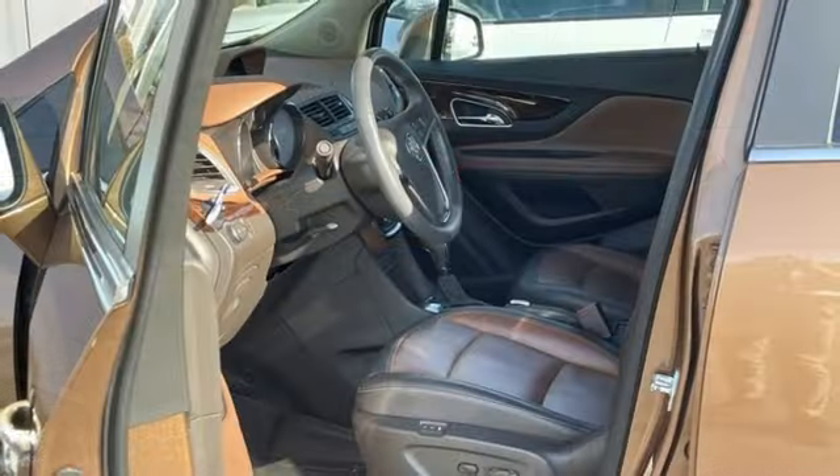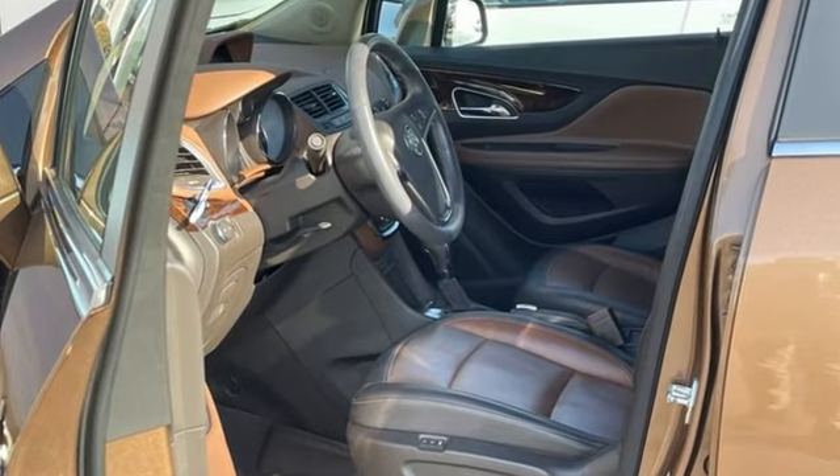Buick. Expect more than you'd imagine. Stop in for a test drive and make it yours today.